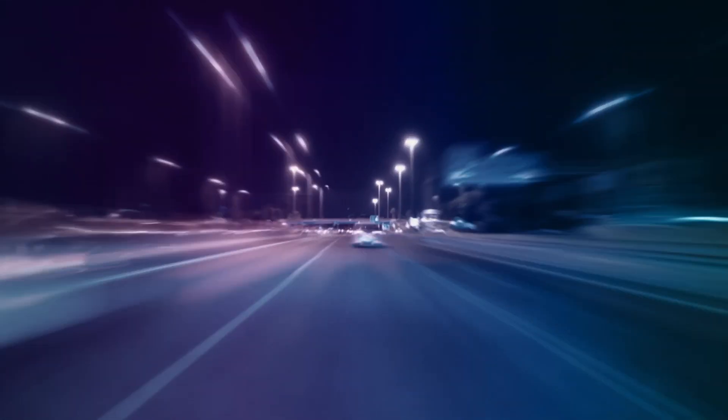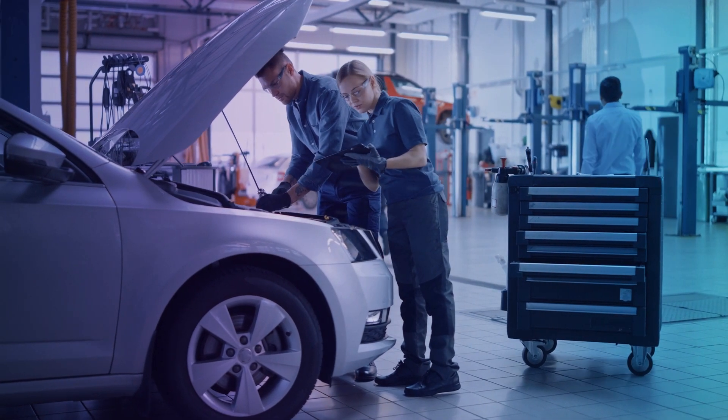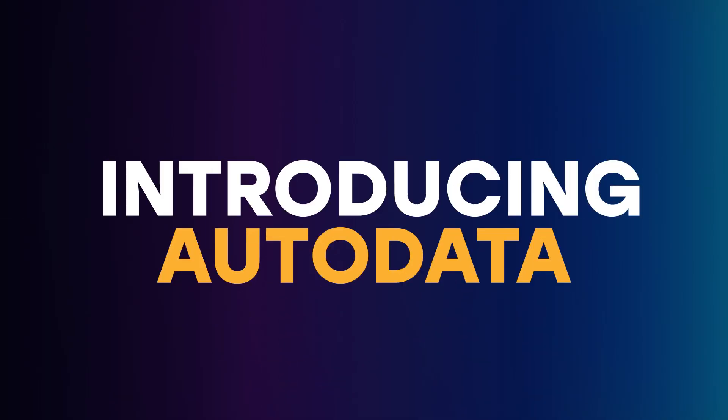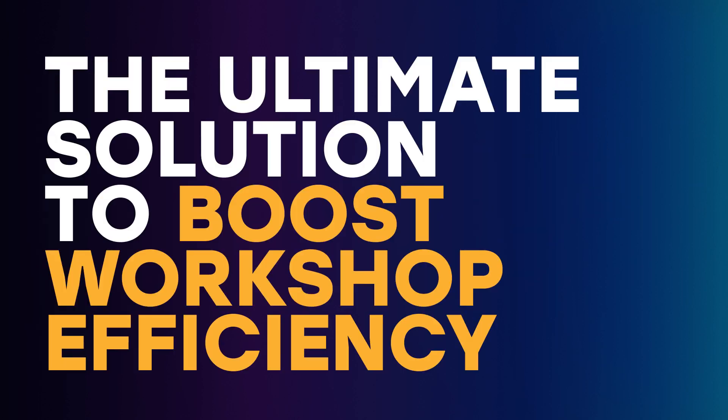In a world where automotive technology is accelerating at breakneck speed, you need software for your workshop that can keep pace. Introducing Autodata, the ultimate solution to boost workshop efficiency.